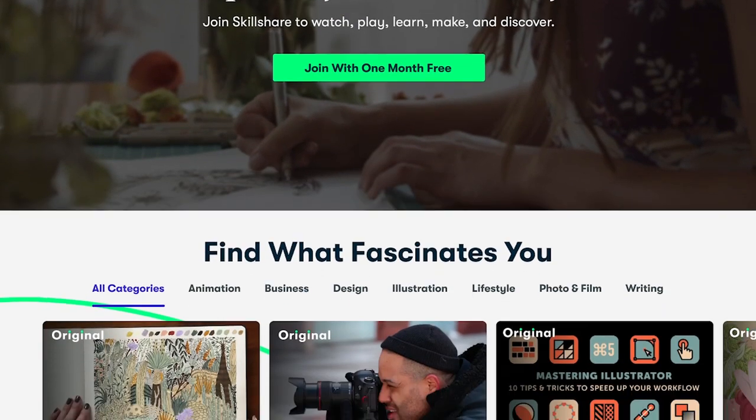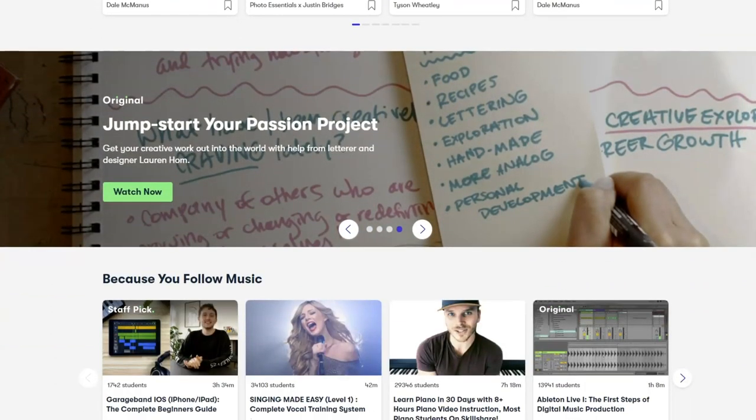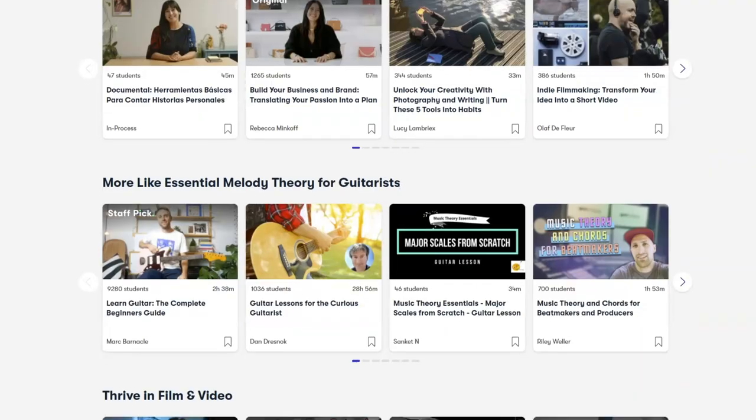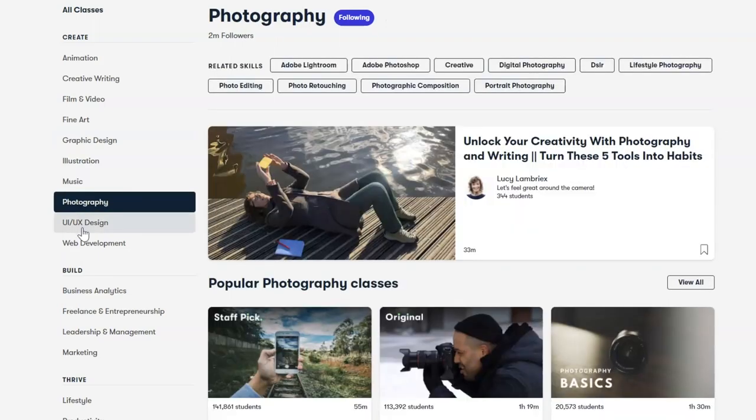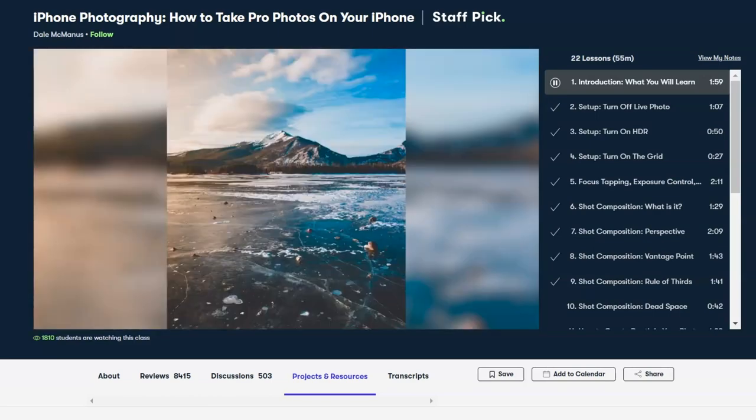I want to thank today's sponsor, Skillshare. Skillshare is an online learning community for creators — if there's a specific skill you're trying to learn, Skillshare has thousands of inspiring classes you can watch or listen to. I personally love to listen when I'm on a walk or prepping dinner. There are no ads, so you can zone in more. They have classes on music, blogging, entrepreneurship, business, film, video, and cooking. I'm personally loving a class on how to take professional photos with your iPhone. The first 1,000 subscribers to click the link in my description get one month free.